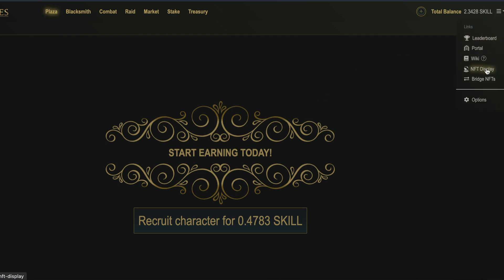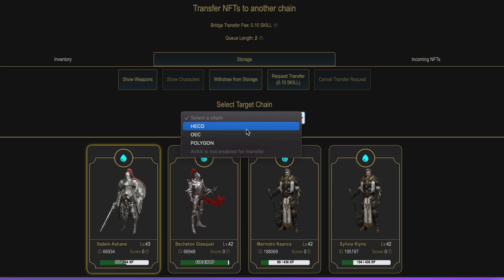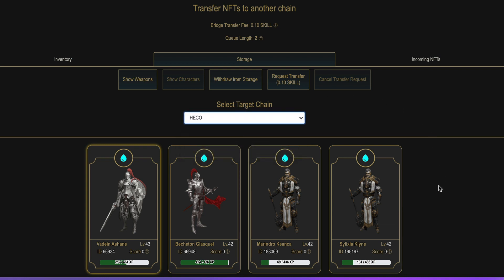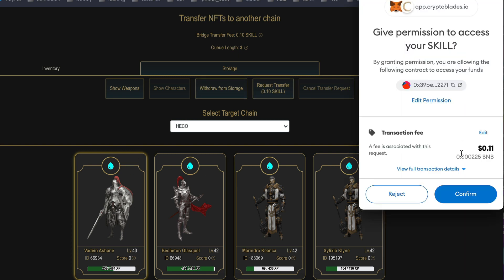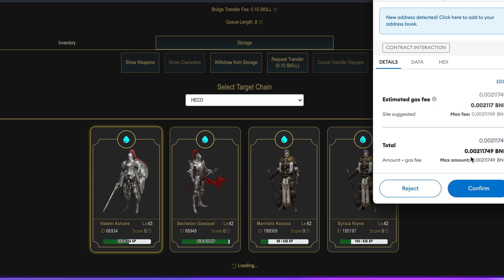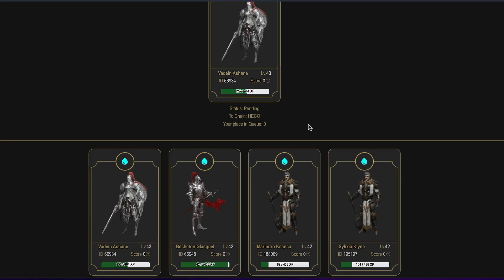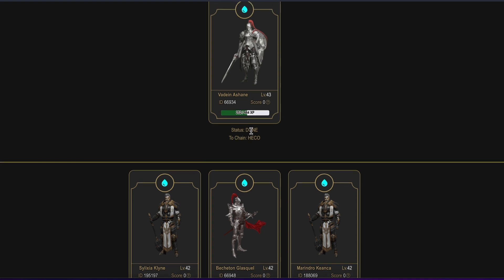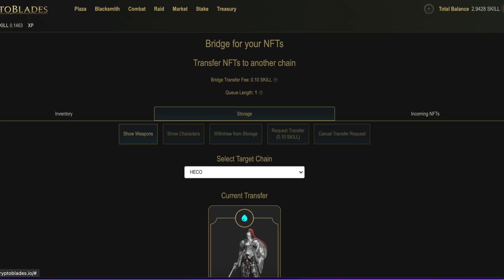Step four. Let's go to storage and send our four characters over to the HECO chain. First you need to select the target chain — in my case I'll select HECO. Now select one of your characters and then click on Request Transfer. By the way, the price is 0.1 SKILL per character per transfer. Your MetaMask will pop up again asking for permission — click Confirm and confirm again. As you can see, there is a queue, so I have a few people ahead of me in line. After a bit, the status should change to Done.